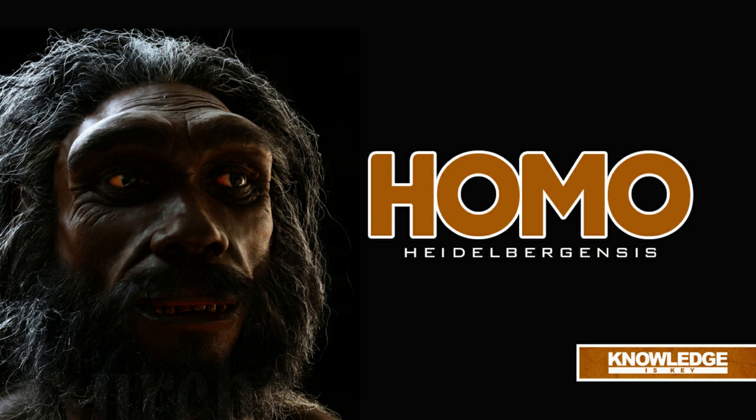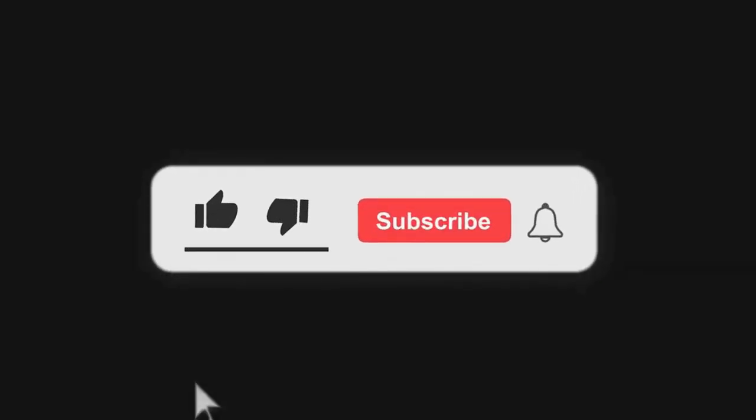Works cited: Homo heidelbergensis by Fran Dorey, Australian Museum, australianmuseum.net.au; Homo heidelbergensis by Emma Groeneveld, World History Encyclopedia, worldhistory.org; Homo heidelbergensis, Human Origins, Smithsonian Institution's National Museum of Natural History, humanorigins.si.edu; Interactive Mystery Skull, Smithsonian Institution's National Museum of Natural History, humanorigins.si.edu. All accessed on the 10th of September 2022.